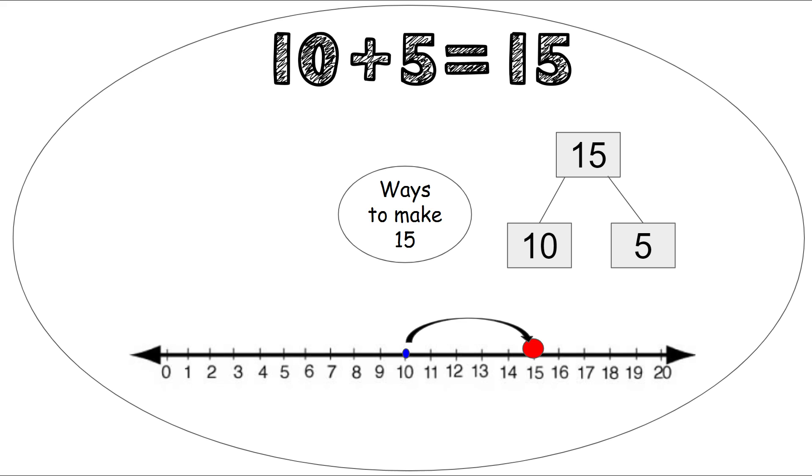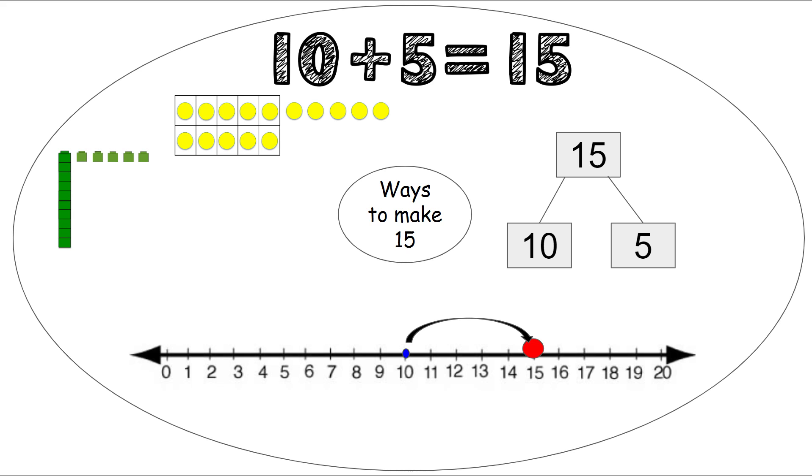We can use our number sentence: 10 plus 5 equals 15. We can use our 10 frame — one 10 frame all filled, so I know quickly without even counting there are 10 dots there, and then 5 more to make 15.